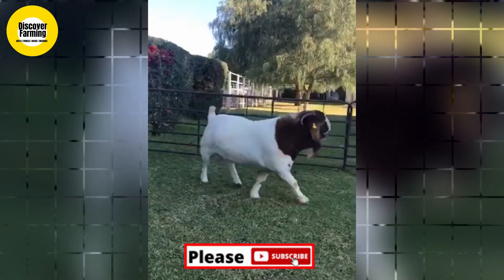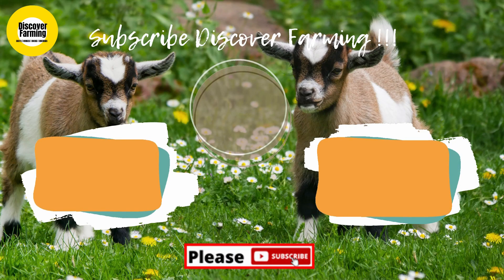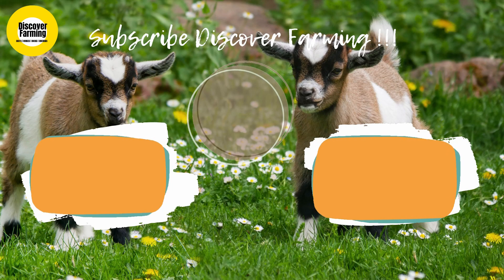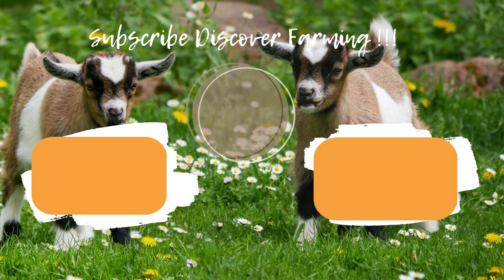Breeding animals have been very expensive. Check out all the playlists on Boer goats, goat farming, and animal farming, and I will see you in the next video. Take care.